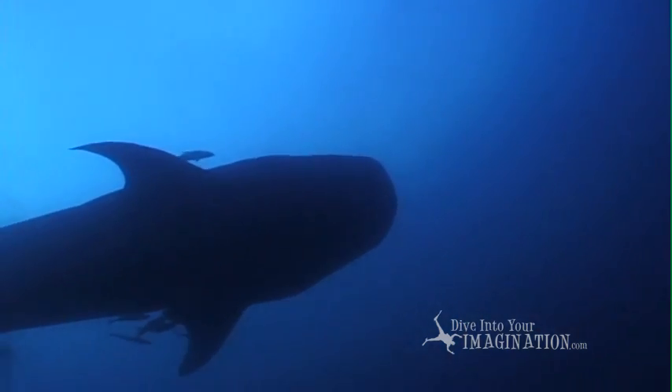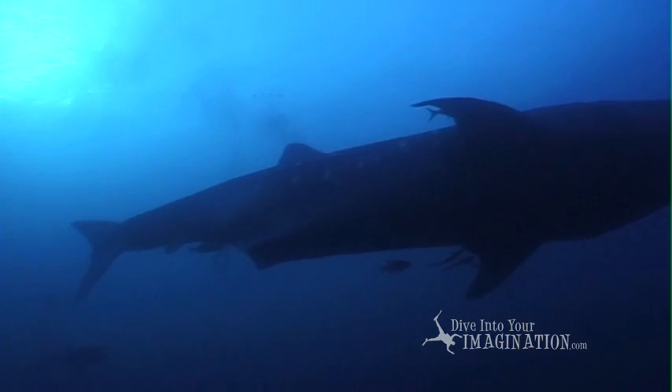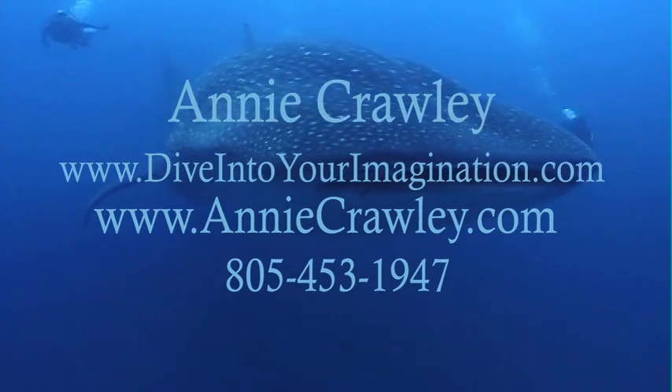Look into the blue. Now you know what you see. A shadow. A shape. A whale shark — the largest fish in the sea.